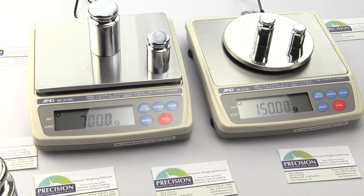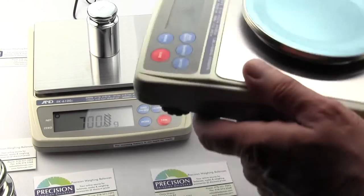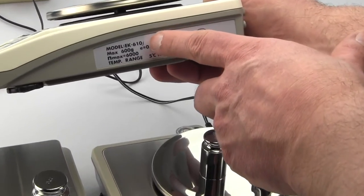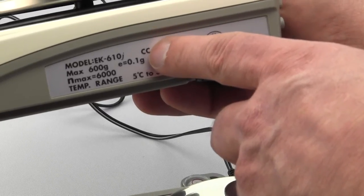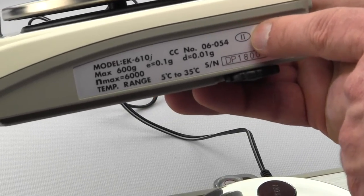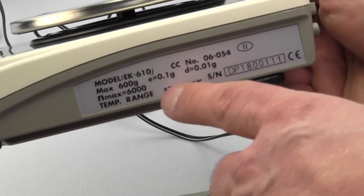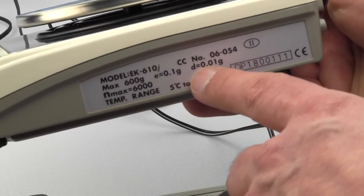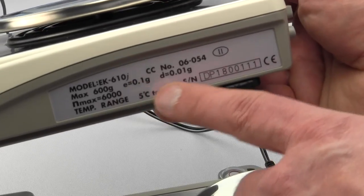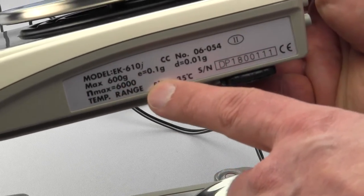Electronic scales that are legal for trade must be properly labeled. On the EK610J you'll notice the marking has the model number, the CC which stands for certificate of conformance, the number 06054, and then a Roman numeral II with a circle which means it's a legal for trade class two weighing device. Maximum capacity is 600 grams. E equals 0.1 and D equals 0.01 — E is what it's approved for legal for trade, meaning it's legal for trade to a tenth of a gram and displays to a hundredth of a gram. Maximum divisions is 6,000, along with the temperature range and serial number.